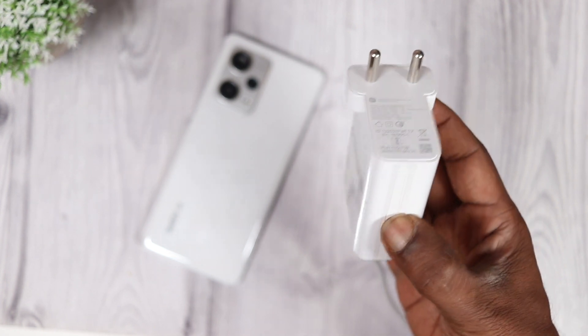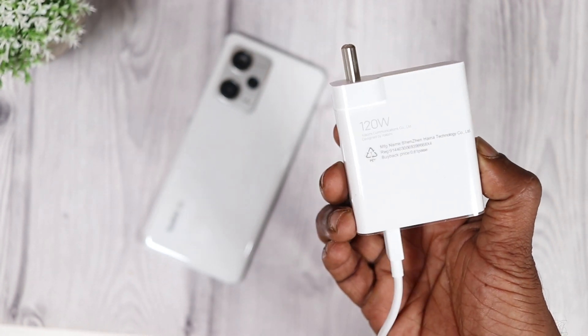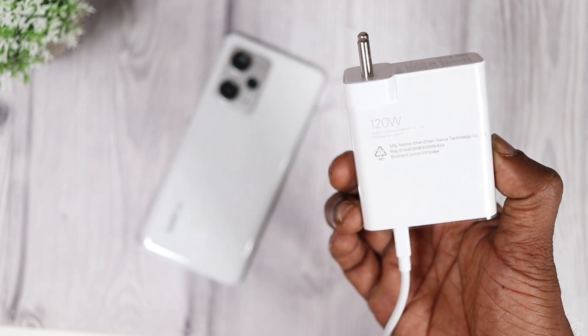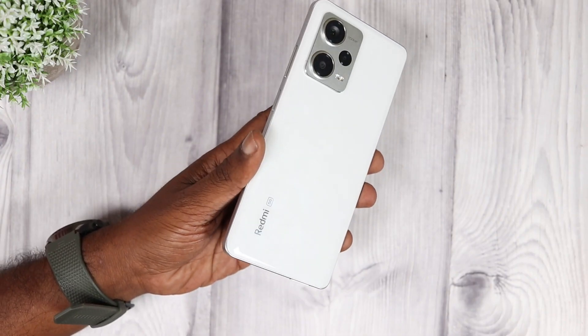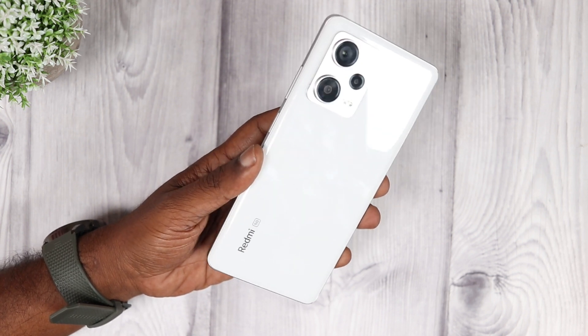So what I'm going to do today is the battery charging time test. Let's see how long it takes to fully charge, and also how long it takes to reach 50%, 60%, 70%, and so on. This phone has a 40980 mAh battery, so let's begin the test.